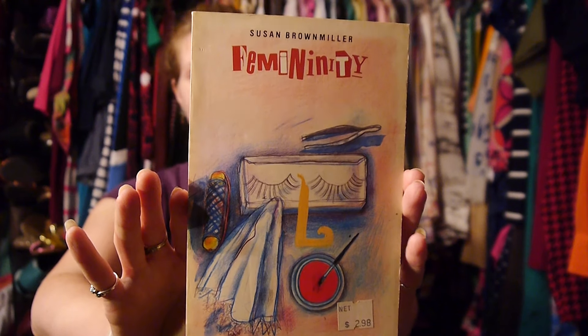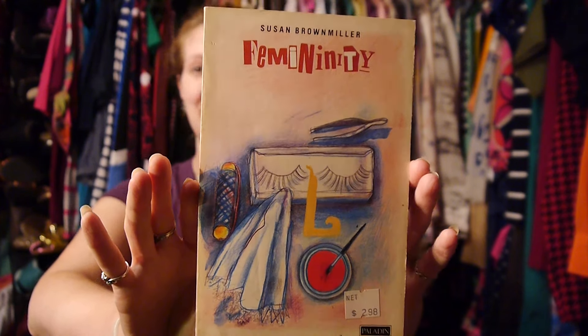Then I found this book from the 80s called Femininity — it might end up being funny more than anything because of the time frame, but I thought it was worth a read. I also found a book written by the same author as I Am Legend and What Dreams May Come — both great movies, and I actually have the I Am Legend book though I haven't read it yet. This book is about the author's experience in World War II, so I'm interested to read it. It's called The Beardless Warriors.